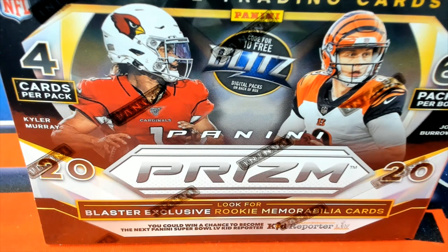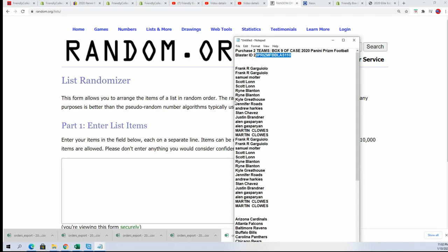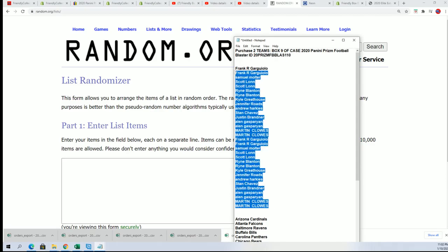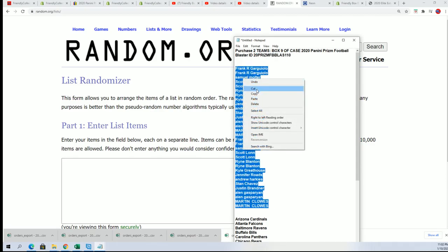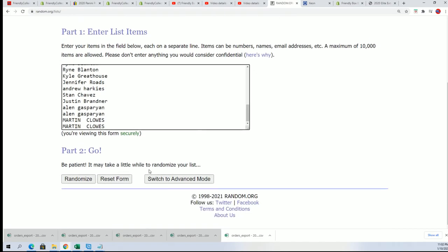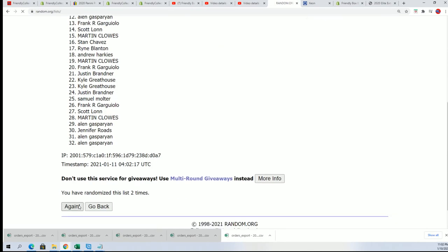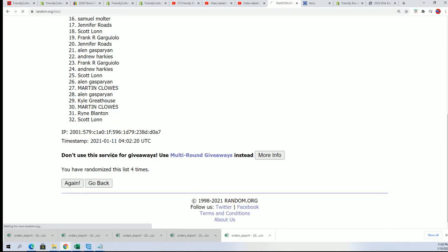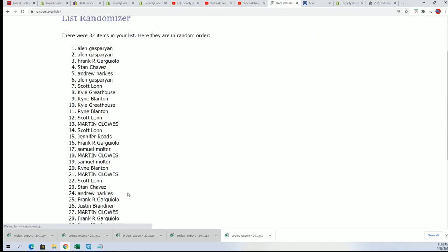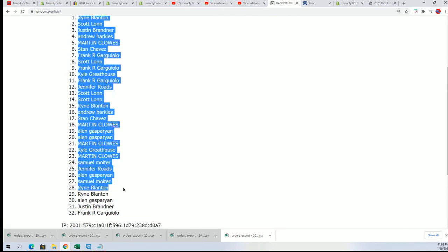All right, here we go — Prism Football Blaster Box 110. Wishing you the best luck in this thing. As we get ready to do some randomizing, we'll find out who gets what team in the break. Seven times through for the owner names, seven times through for the teams. We'll stack the list up side by side. Here we go — lucky number seven, here is the first list.